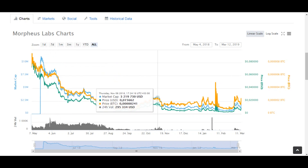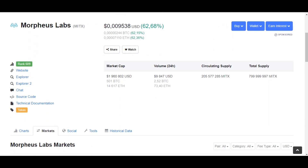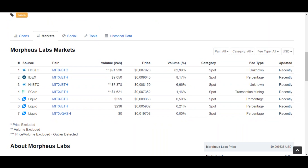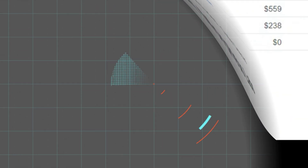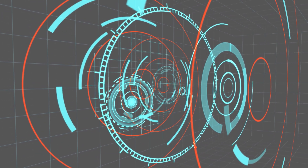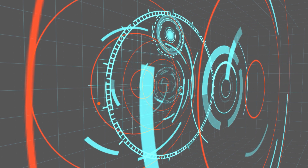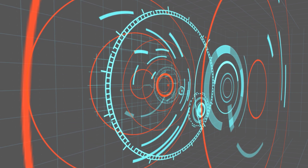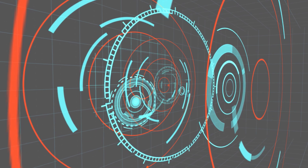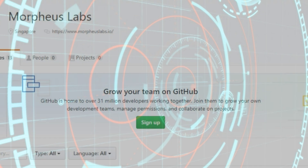Origin: Morpheus Labs creates a development environment where different companies can collaborate and benefit from each other. It is a blockchain platform that provides services to organizations as distributed ledgers. A distributed ledger is a consensus of replicated, shared, and synchronized digital data geographically spread across multiple sites, countries, or institutions.